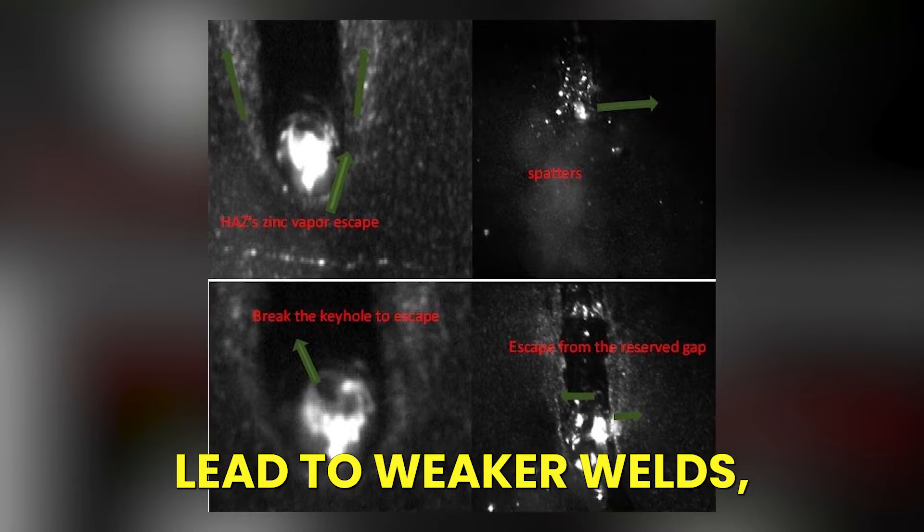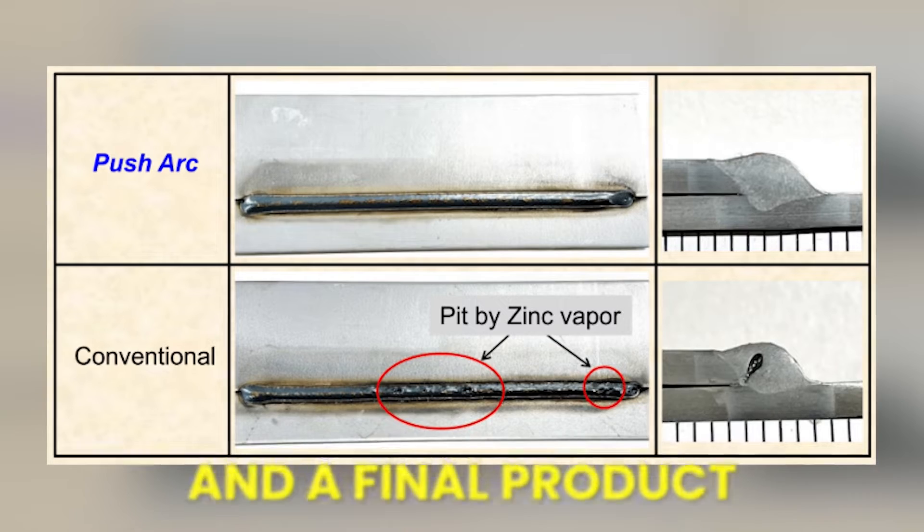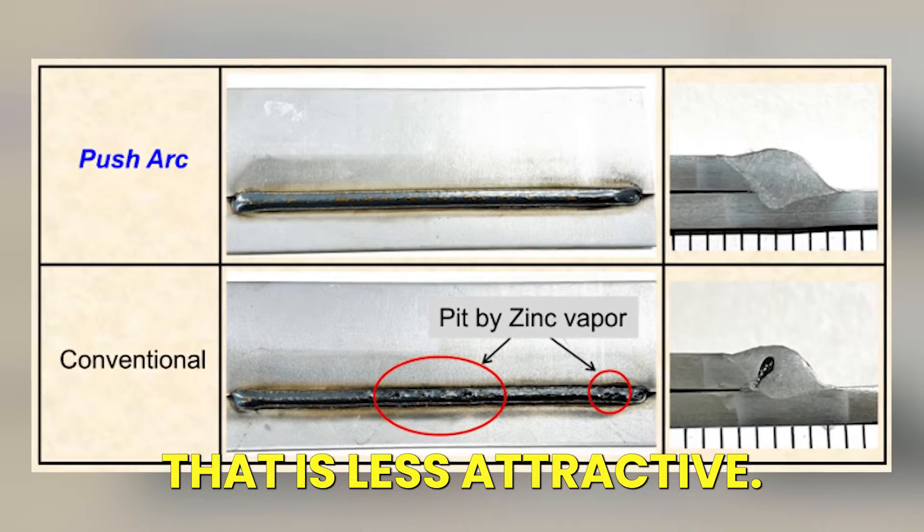These issues lead to weaker welds, higher costs associated with rework, and a final product that is less attractive.